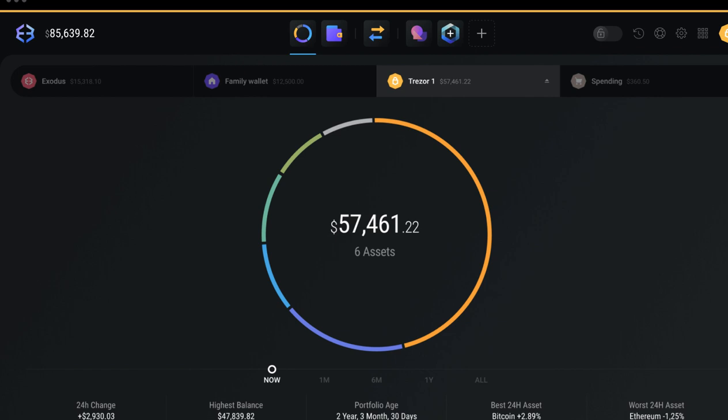Wallet number five: Exodus Wallet. Exodus offers an attractive interface and supports a wide range of cryptocurrencies. It provides staking options and integrates with the Trezor Hardware Wallet for added security.